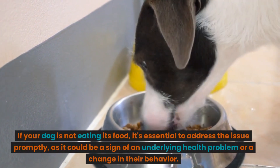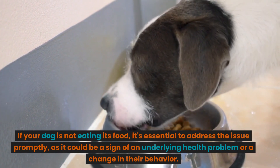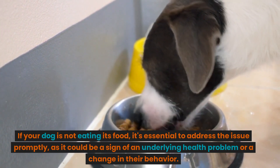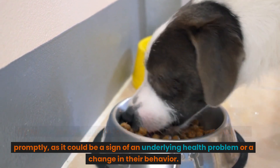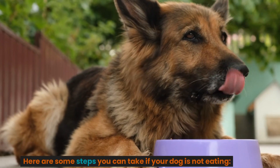If your dog is not eating its food, it's essential to address the issue promptly, as it could be a sign of an underlying health problem or a change in their behavior. Here are some steps you can take if your dog is not eating.